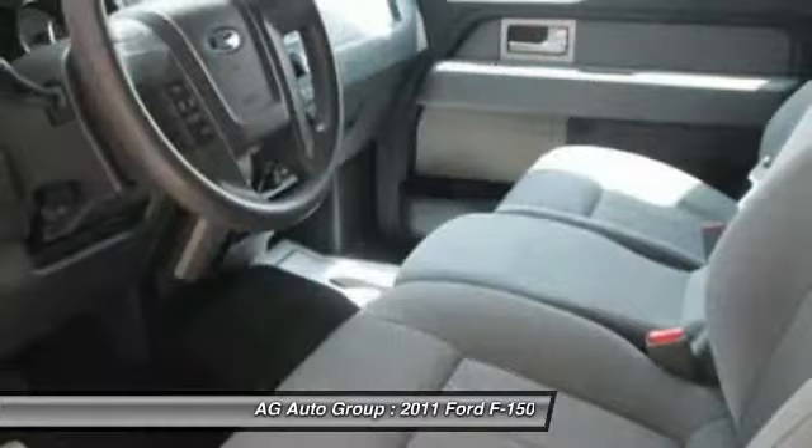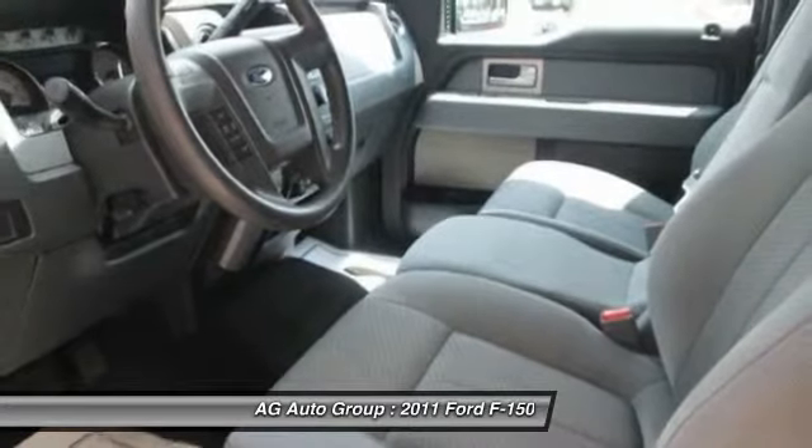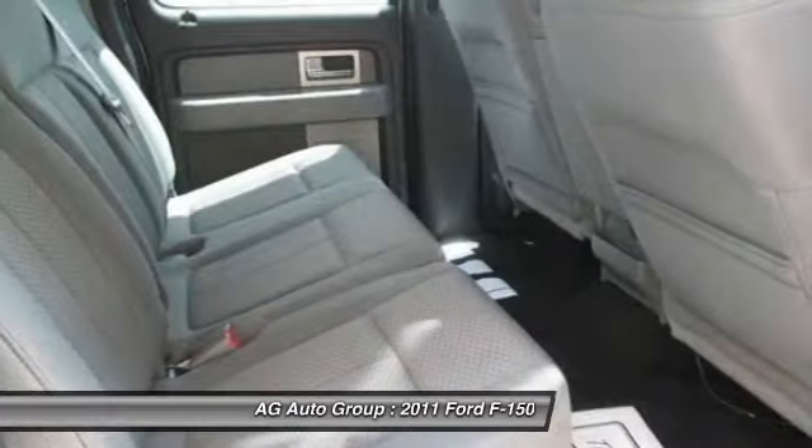Fog lights, power windows, tachometer. Is love at first sight really possible? Let us know when you stop in.